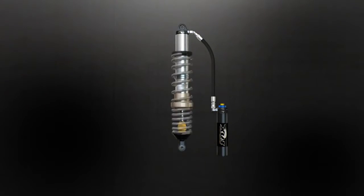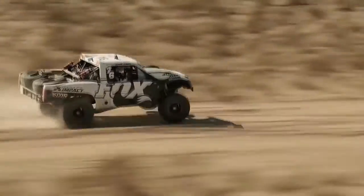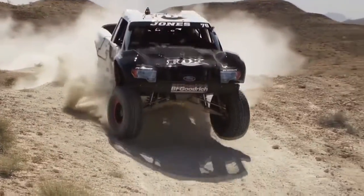Fox internal bypass technology utilizes the same race-proven position-sensitive damping technology as our external bypass shocks in a compact and hassle-free package, available in a wide range of sizes and developed for specific applications.